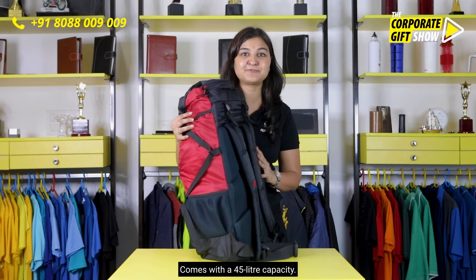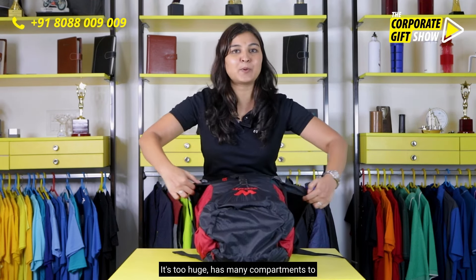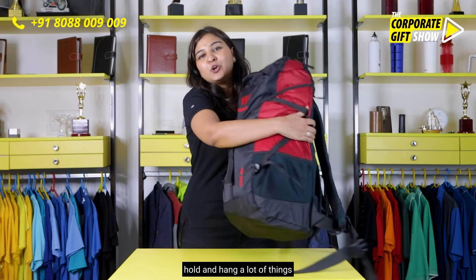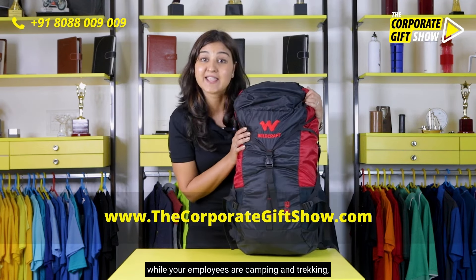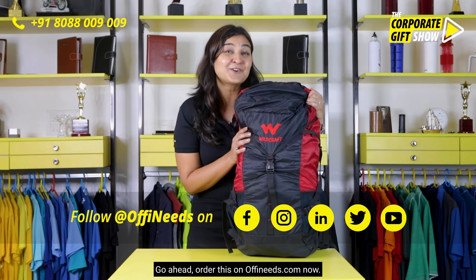It comes with a 45-liter capacity, which is huge, and has many compartments to hold and hang a lot of things while your employees are camping and trekking. Go ahead and order this on offineeds.com now.